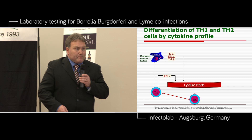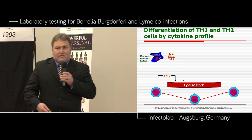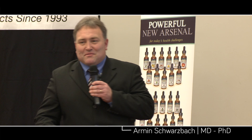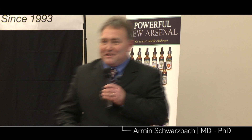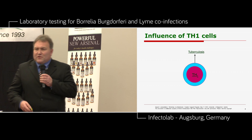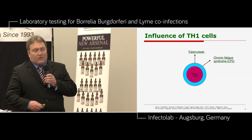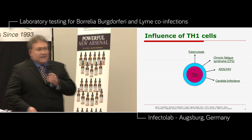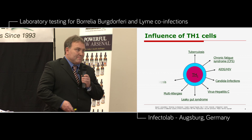The TH2 system leads to the release of interleukin-10, interleukin-4, interleukin-5, and then we have influence on plasma cells. You have to recognize that we need a lot of interleukin in our body for immune defense. The TH1 cell is involved in tuberculosis, chronic fatigue syndrome, HIV infections, Candida infection, hepatitis C, leaky gut syndrome, multi-allergies, sepsis, GAL4-1 syndrome, bacteria — and here's Borrelia again. In every disease, the TH1 cell is responsible for immune defense.